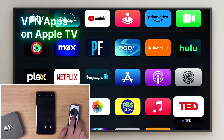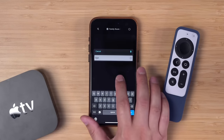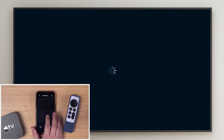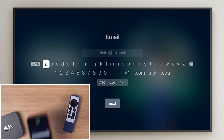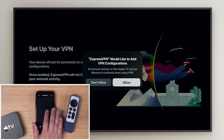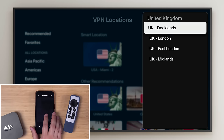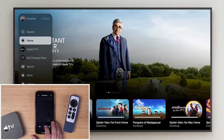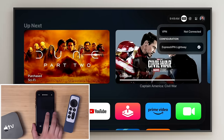Tip seven: with tvOS 17 you can now use VPN apps directly on the Apple TV. Go to the App Store and search for VPN apps. When using your iPhone as the remote, any time you need to type it'll bring up the full keyboard on your iPhone. Once you install and sign in to a VPN app — you can autofill credentials using iCloud Passwords — you can choose a country to make streaming apps think you're tuning in from there. The VPN indicator appears in the upper right corner, and you can quickly disconnect from the Control Center.